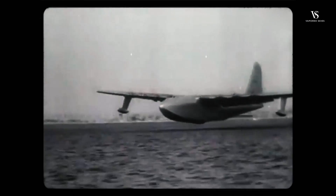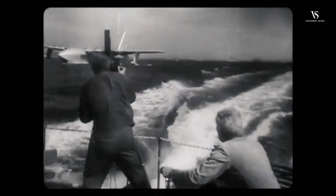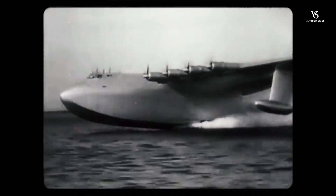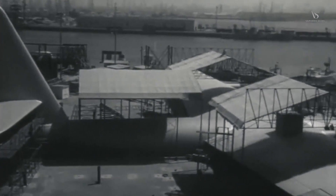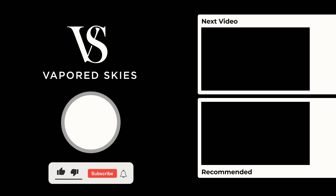That concludes the history of the Hughes H4 Hercules, the strategic airlift flying boat — one of the mightiest planes that barely made it into the air. Let us know in the comments what planes you want to see covered next. Please hit the like and subscribe button to help out the channel, and watch our recent video on the B-36 if you want to learn about another World War II era plane.